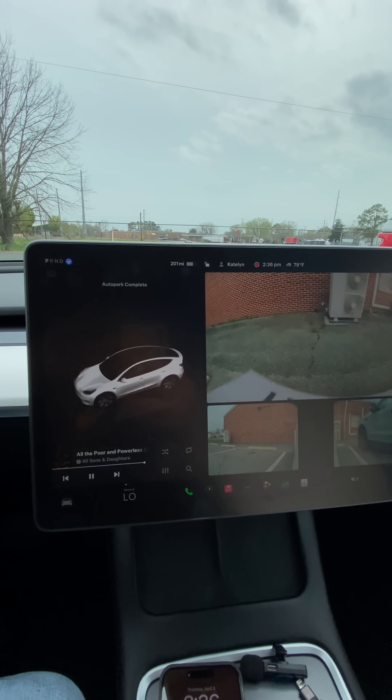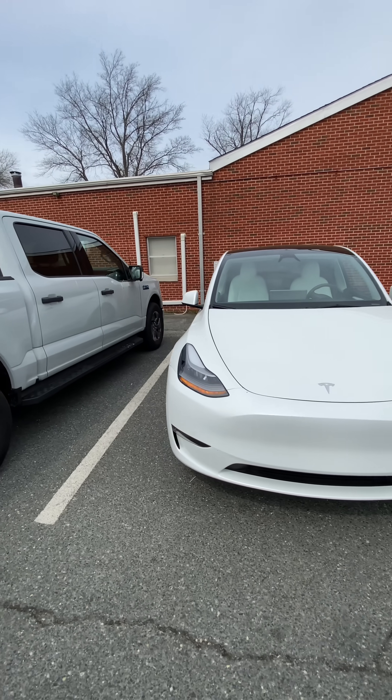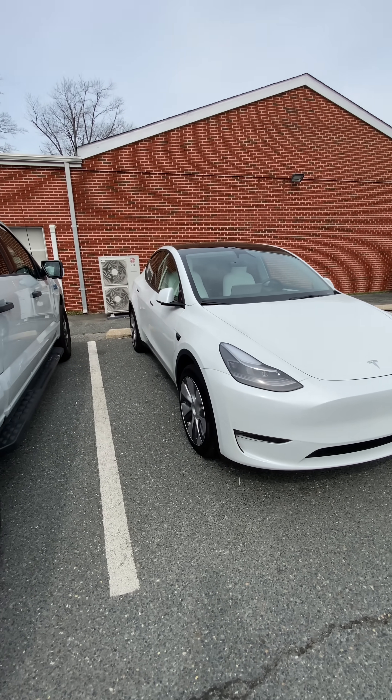And it is complete. Let's jump out and see how it did. I'm definitely not a professional driver myself, but I would give this an A plus. Did a great job.